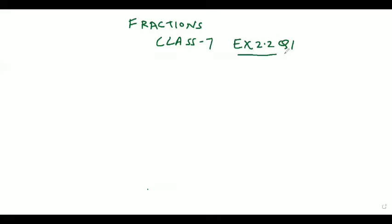If you guys want to see the solution of the earlier chapter which is integers for Class 7, you can go to the playlist where all the solutions are available. Moreover, if you guys want to see the solution of Class 8 Chapter Mathematics book of the same publication house, that is Boyle Brothers, you can go to the playlist where all the chapter solutions are available.